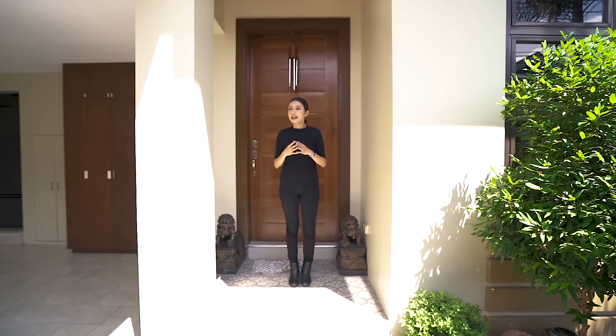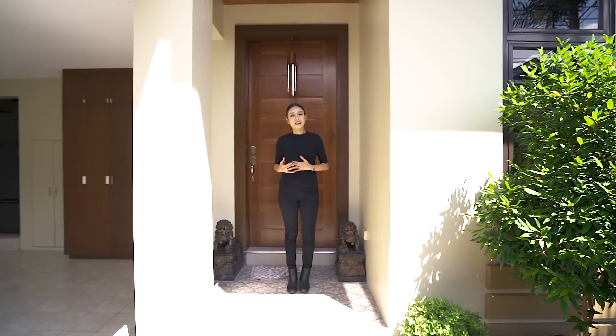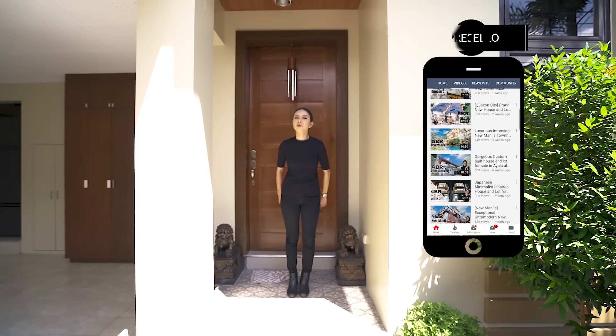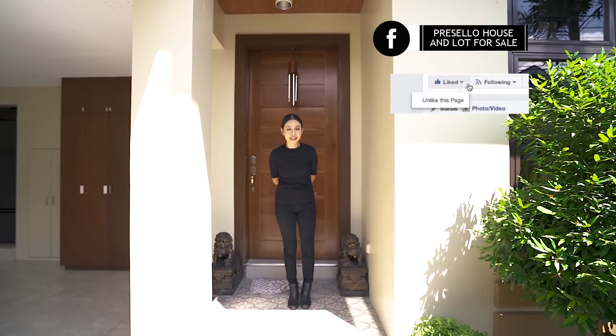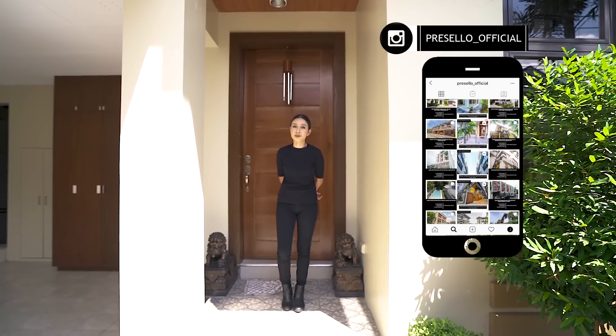Today I've got this well-loved and pre-owned home for you in BF Homes Parañaque. Make sure you hit like, subscribe, and click the bell so you get notified whenever we release new YouTube videos. We're also on Facebook — hit like and see first — and follow us on Instagram at presello_official.